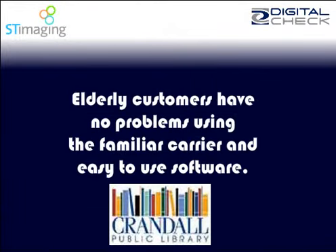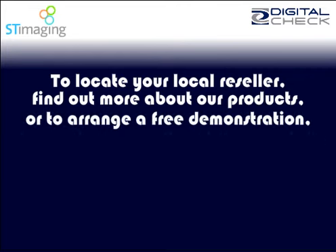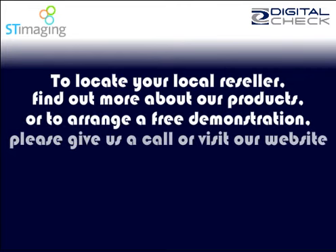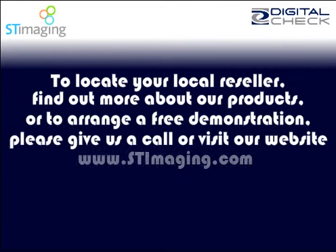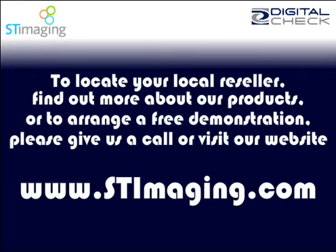To locate your local reseller, find out more about our products, or to arrange for a free demonstration, please give us a call or visit us at our website: www.stimaging.com.